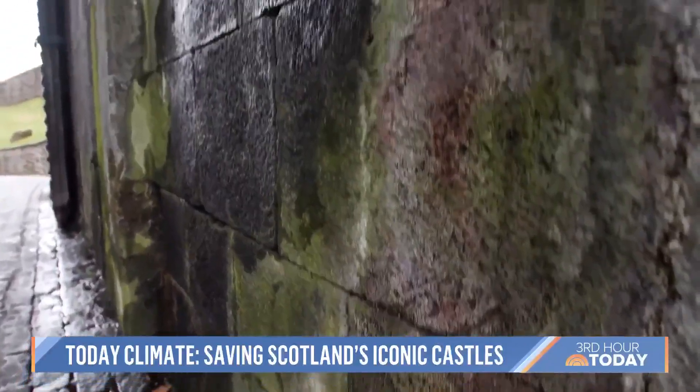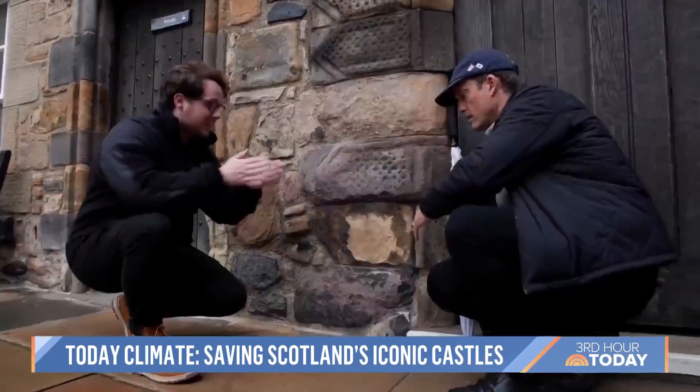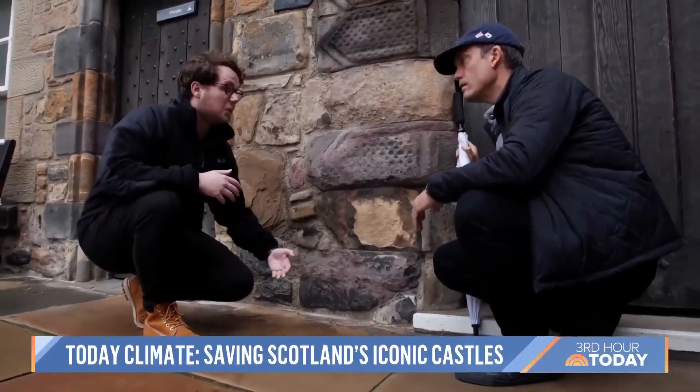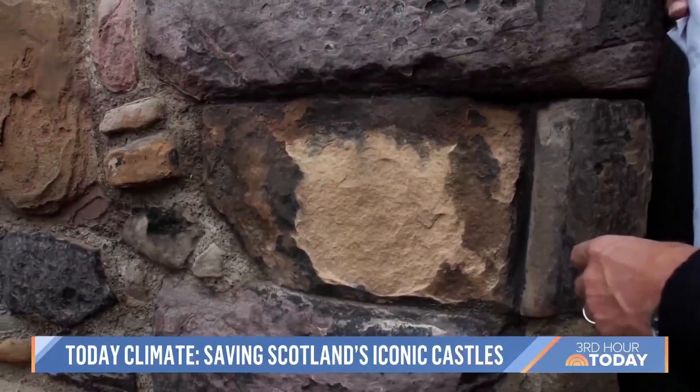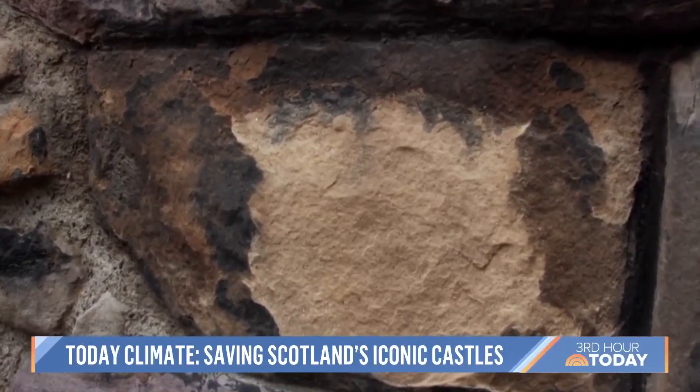For scientists like David, the writing is on the wall. You've had what's called delamination — a thin surface layer has fallen off. This is supposed to happen in a way, but not as fast as climate change will make it happen.